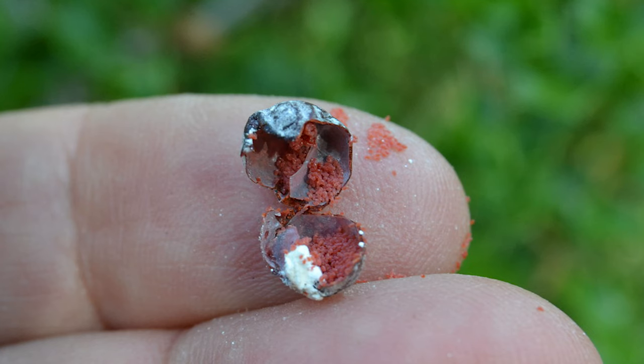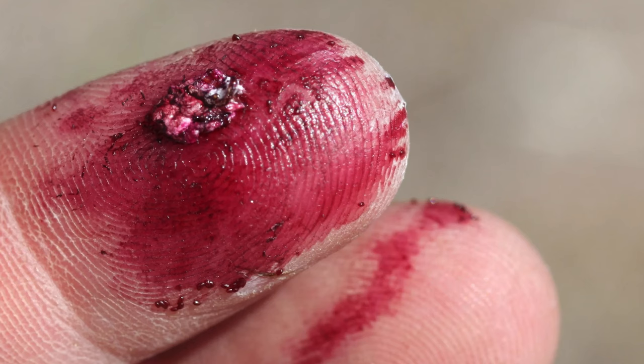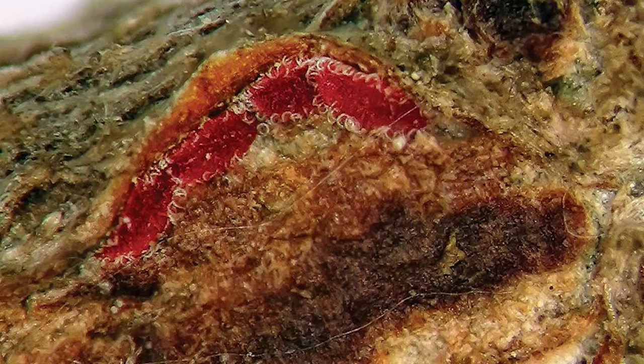When the female crimson worm is ready to lay her eggs, which happens only once in her life, she climbs up a tree or a fence and attaches herself to it with her body attached to the wood. A hard crimson shell forms — so hard and so secured to the wood that it can only be removed by tearing apart the body, which will kill the worm. The female worm lays her eggs under her body, under the protective shell. When the larvae hatch, they remain under the mother's protective shell so that the baby worms can feed on the living body of the mother for three days.